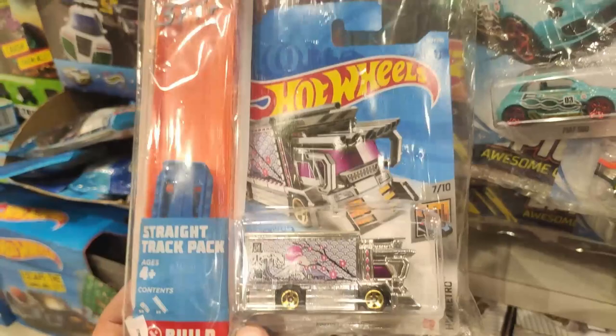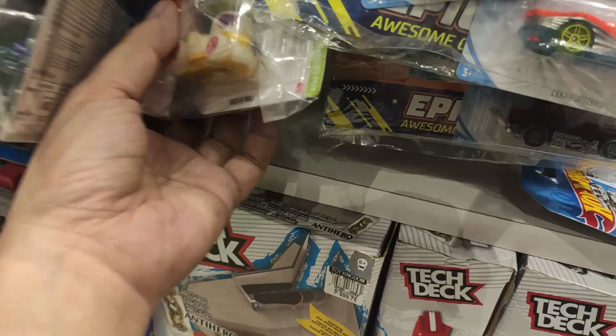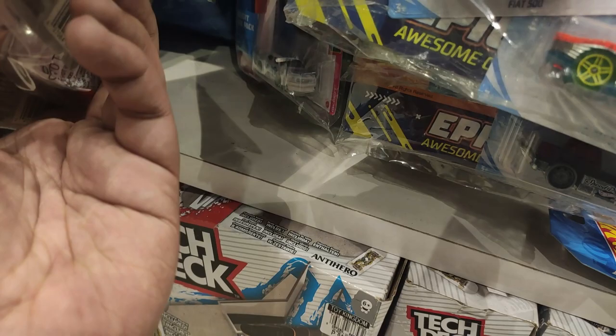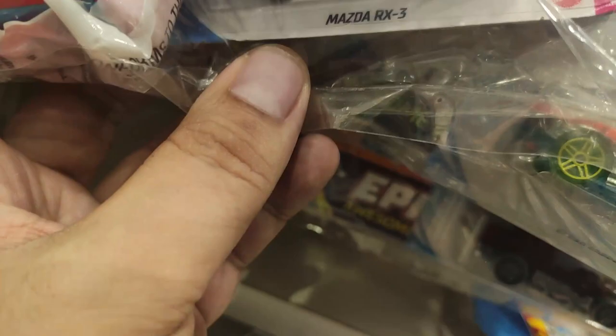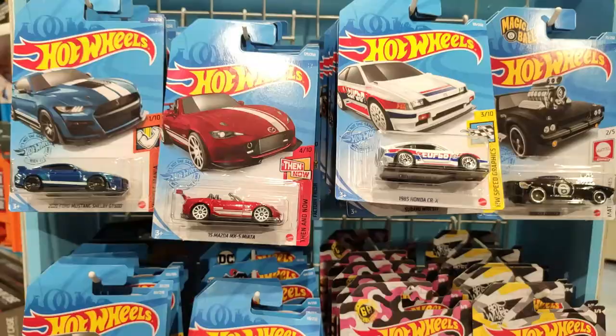So yeah, on the Hot Wheels section, here are some sets with tracks and cars. Awesome — here's a Jeep Gladiator, and oh, this is cool — this is cool: glow in the dark Duck and Roll. That's nice.